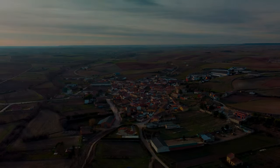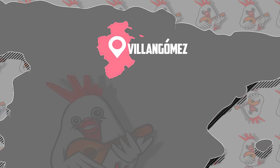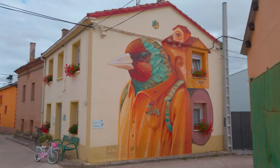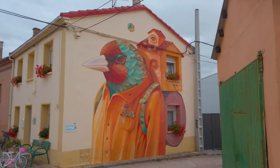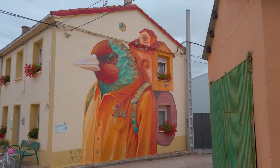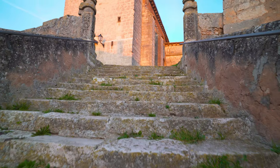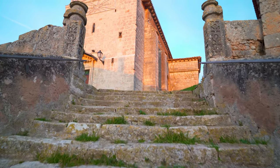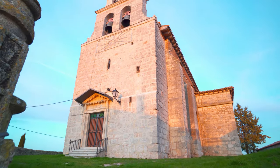Bienvenidos, hoy nos vamos hasta Villangómez, un pueblo de unos 10 habitantes que se encuentra a unos 25 kilómetros de Burgos. Comenzamos la visita en la parte alta del pueblo, donde se encuentra la iglesia, construida a finales del siglo XVI y principios del XVII.